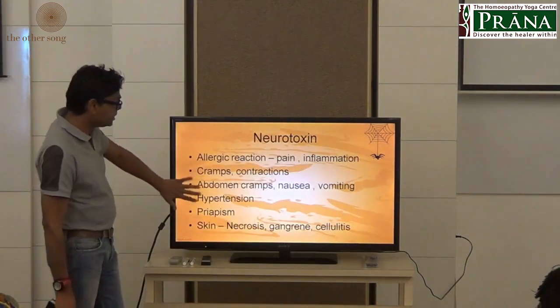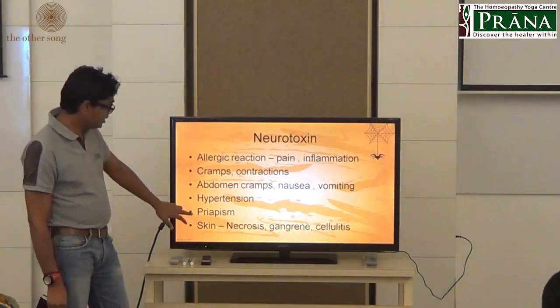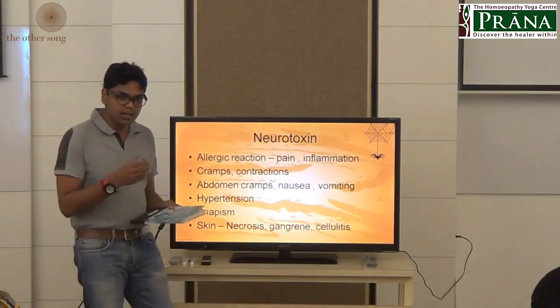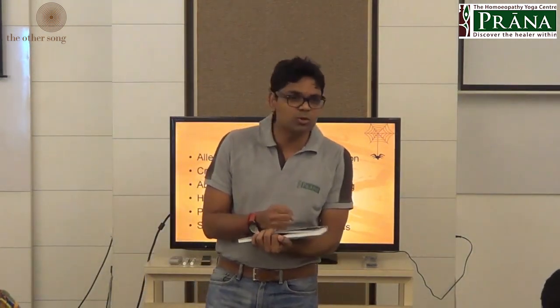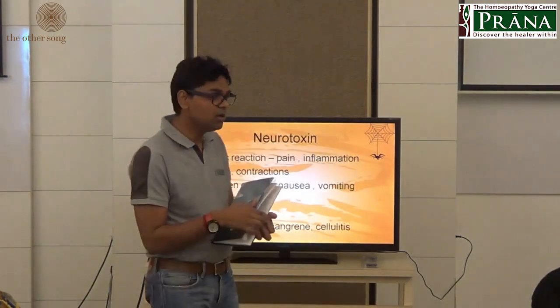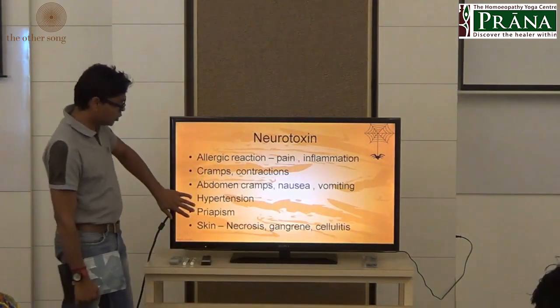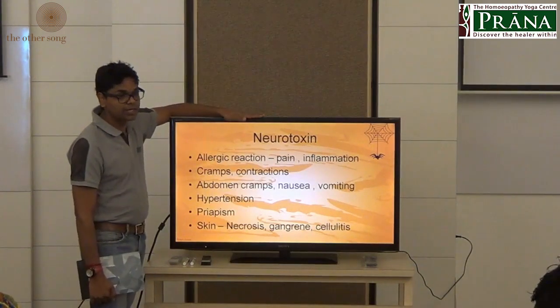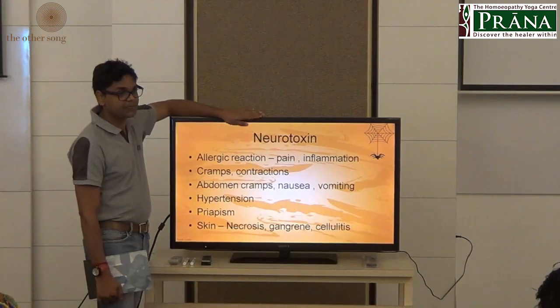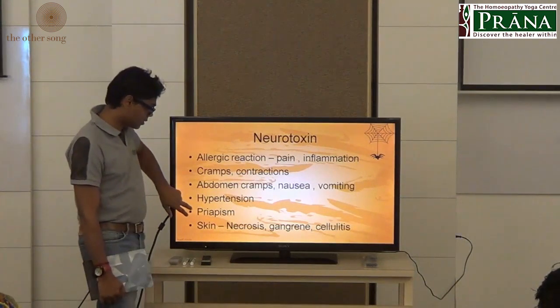One important symptom along with these contractions is very severe sexual excitement — priapism. Just like there is a compulsive desire to dance, the penis remains erect for hours and days and cannot be controlled. Interestingly, the scorpion also belongs to the arachnid family, very close to the spider family, and priapism and skin necrosis are key features.